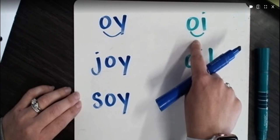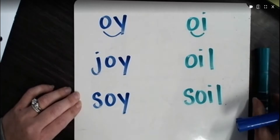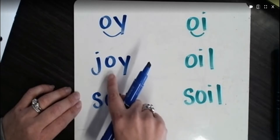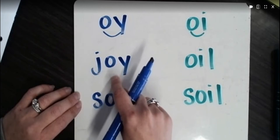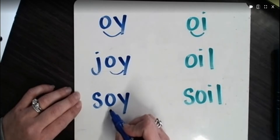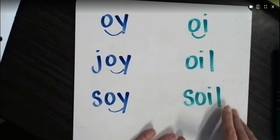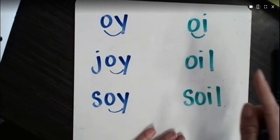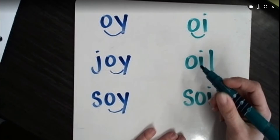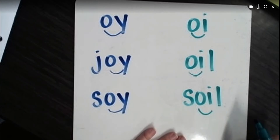So diphthongs OY and OI were what was making those sounds. Now OY will generally be found at the end of a word or in the final position, like in joy and soy. And OI will usually be found in the initial or beginning position, or in the medial or middle position.